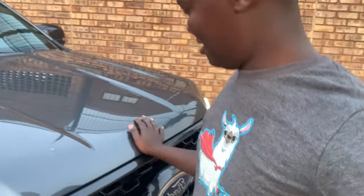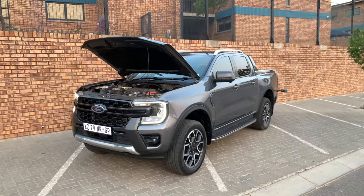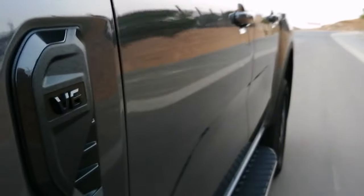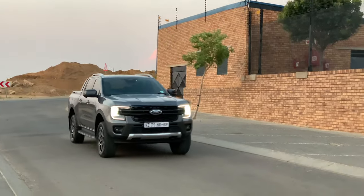This bonnet is literally the heaviest I've ever lifted. This Wildtrak V6 is powered by a diesel V6 pushing out 184kW and 600Nm of torque. Let's get to enjoying the car and see just how the new revised Ranger is like.